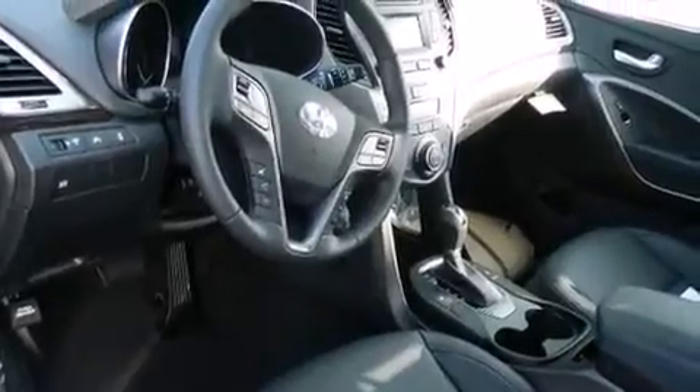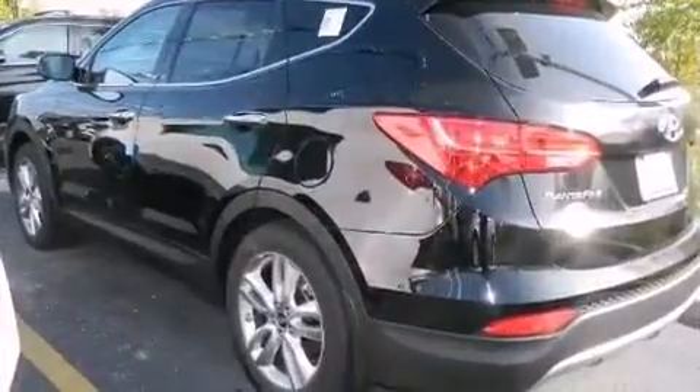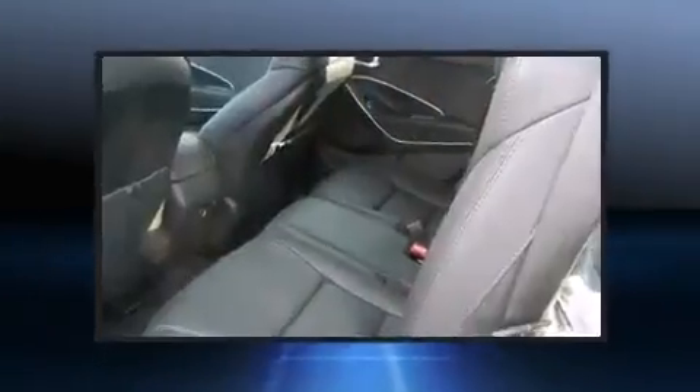Hyundai ensures the safety and security of its passengers with equipment such as dual front-impact airbags with occupant-sensing airbag, front-side impact airbags, traction control, brake assist, a security system, an emergency communication system, and four-wheel disc brakes with ABS.